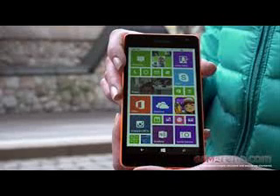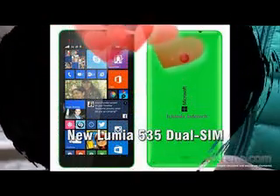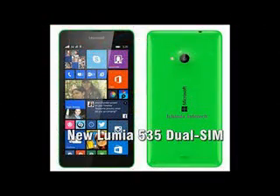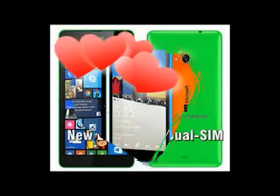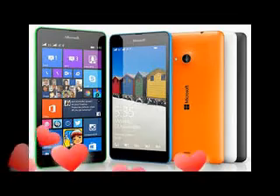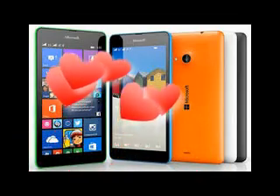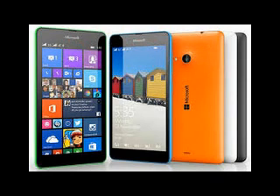The Microsoft Lumia 535 Dual SIM offers big screen estate and dual SIM option on a budget price, something many Windows Phone fans will appreciate. The Snapdragon 200 chip isn't among the popular choices nowadays, and even though it has inspiring GPU performance, we are eager to see how it will affect the battery life performance.